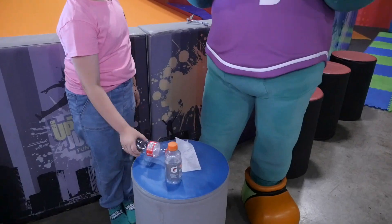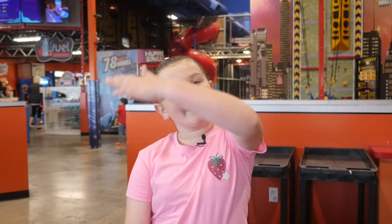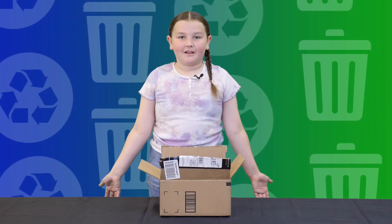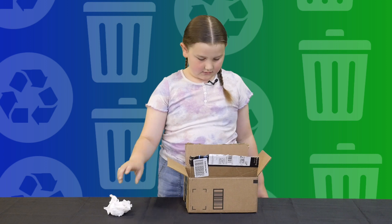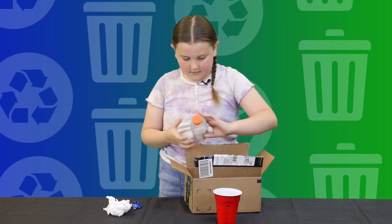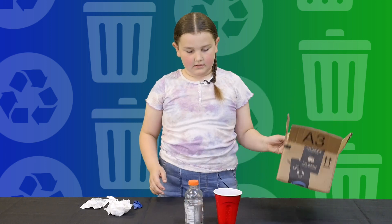What's up, Uppy Adventure Crew? Today we're going to learn about what goes in the trash and what goes with the recycling with Uppy. Come on, let's go. What's up, Uppy's friends? Let's see what's in this box. It looks like we have some tissues, a piece of tape, a plastic cup, a plastic bottle, a piece of paper, and a cardboard box.